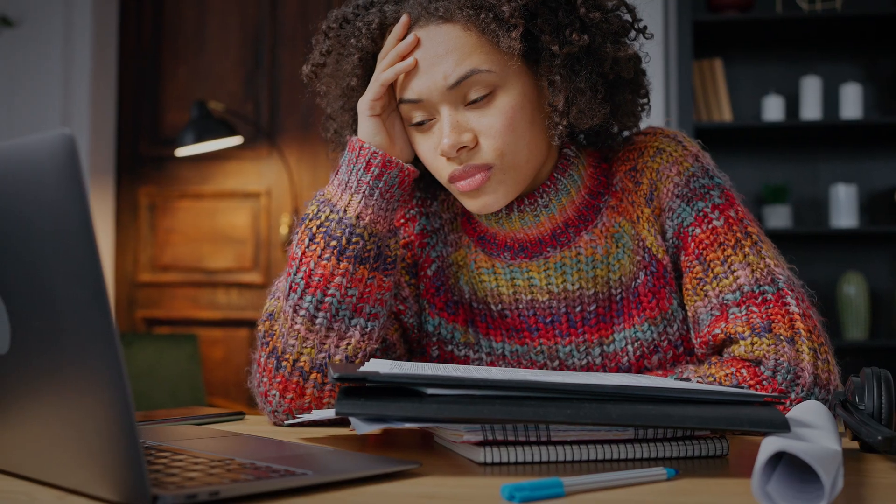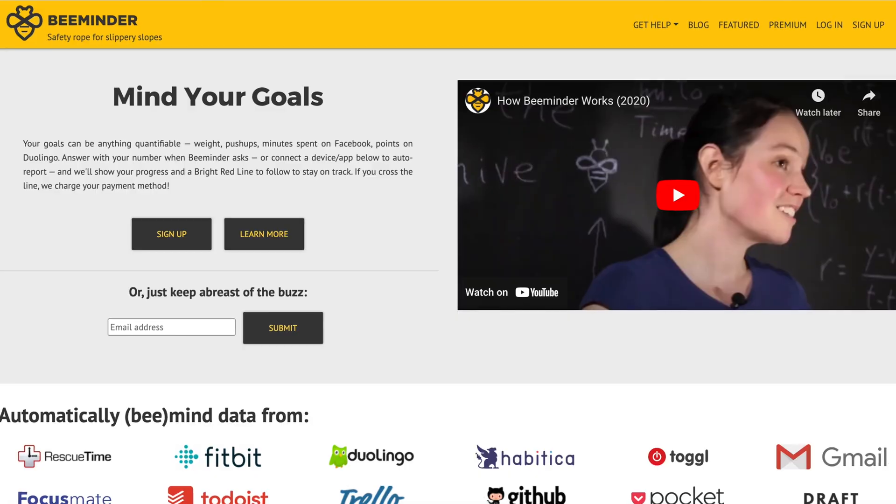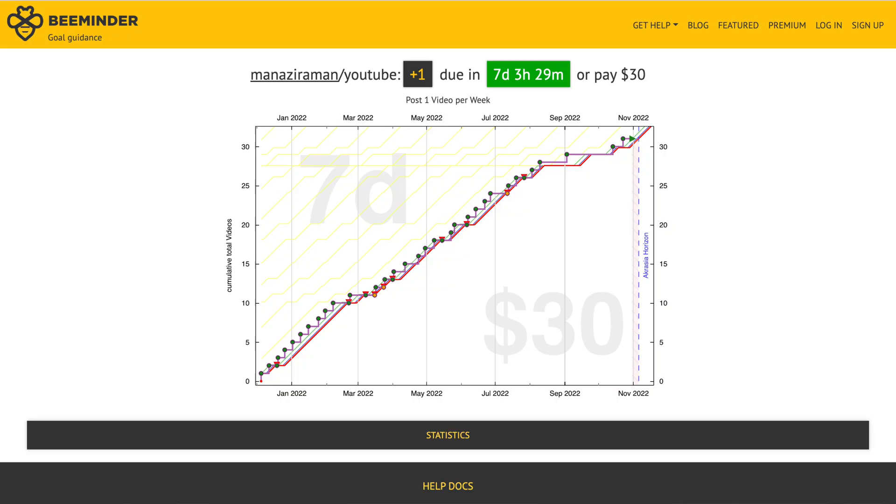My last technique is to frequently use deadlines. Deadlines are a knowledge worker's best friend — my greatest focus comes when I have an unavoidable deadline. The most productive people create their own deadlines, not just follow other people's. I've signed up for a service called Beeminder that will charge me $30 if I don't post my YouTube video on time. It's a fake deadline that forces me to get things done. People think I'm insane for paying a company to keep me in line, but it works — that automated accountability is worth the money.